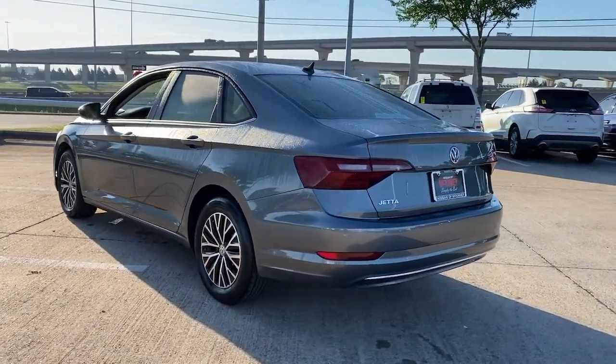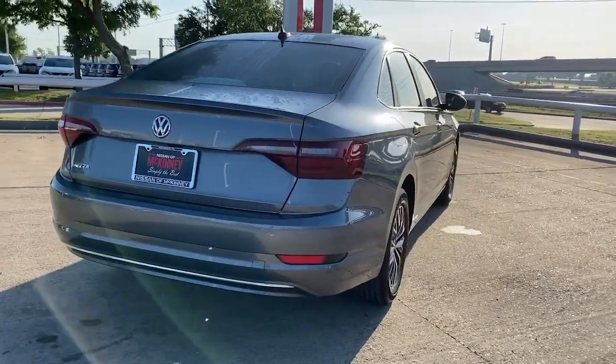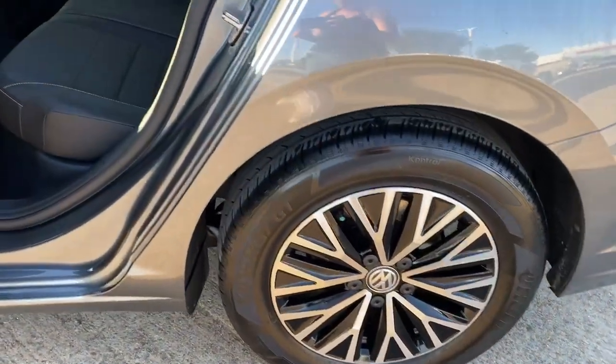This stylish Jetta offers an impressive suite of amenities, spirited performance, and the safety features you need to feel confident on every journey. It's loaded with common sense, yet makes you feel sensational.